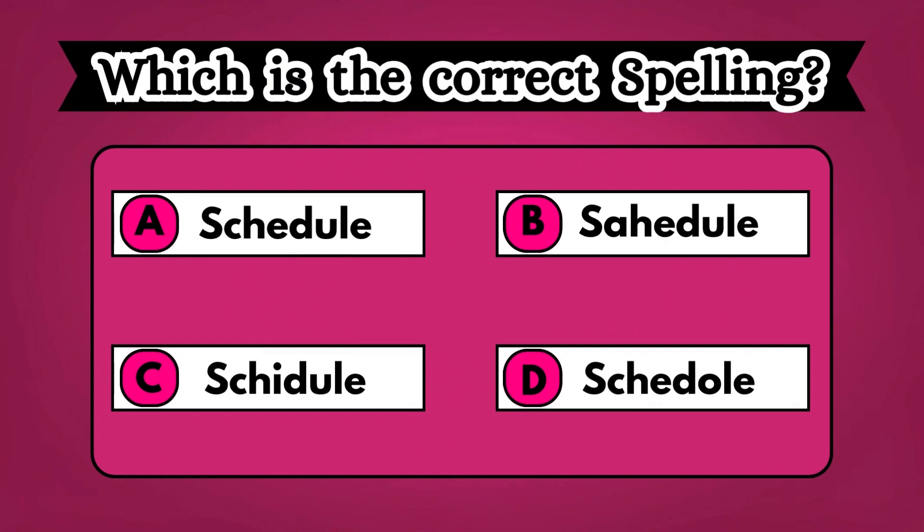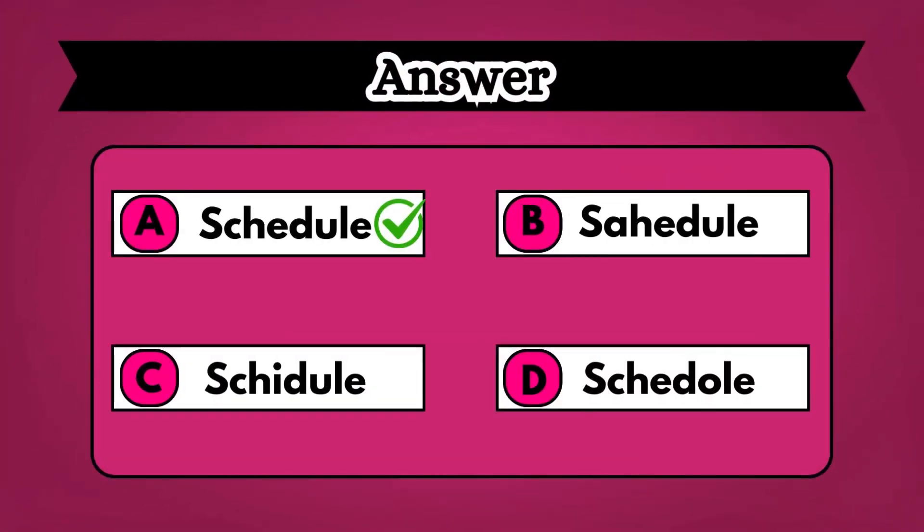Let's check your vocabulary strength. Look at the options carefully and choose the correct spelling before you run out of time. You must be good at English. As you guessed, the right option is A, schedule.